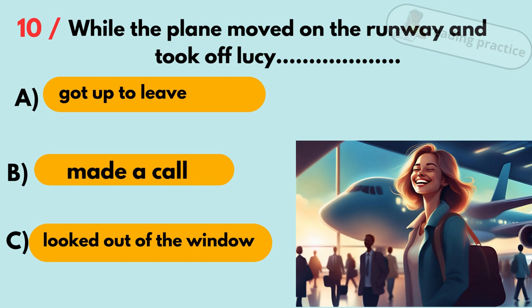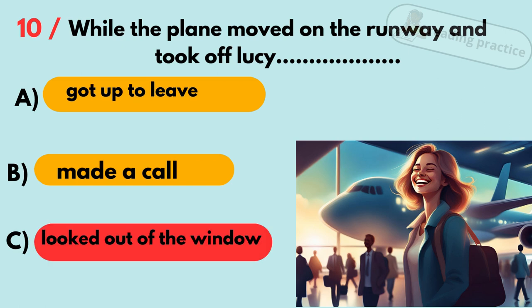Question 10. While the plane moved on the runway and took off, Lucy... A. Got up to leave. B. Made a call. C. Looked out of the window. Answer: C. Looked out of the window.